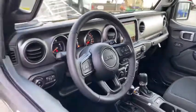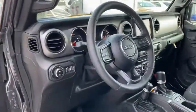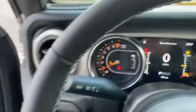Keyless entry, navigation system, four-wheel drive, remote engine start, backup camera, leather-wrapped steering wheel, driver lumbar, adjustable steering wheel, power steering, cruise control.